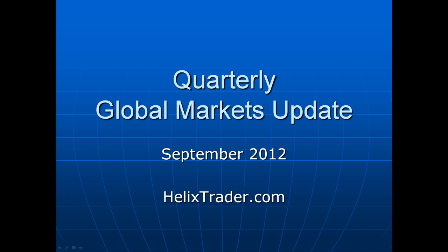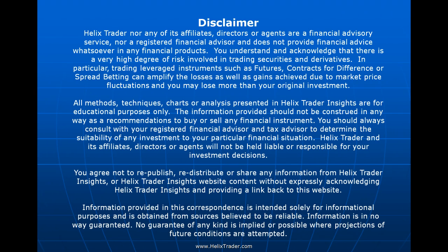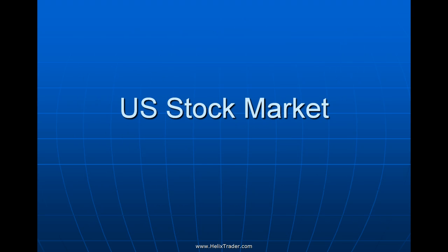Hi and welcome to your quarterly global markets update for September 2012, brought to you by HelixTrader.com. Over the next 30 minutes we'll take a look at some of the major global markets across stocks, currencies, and commodities to see where markets might be headed in the next four to six months. Quick disclaimer: what you're about to see is for education and entertainment only — nothing is a recommendation to buy or sell. Do your own homework and seek a licensed financial advisor if needed.